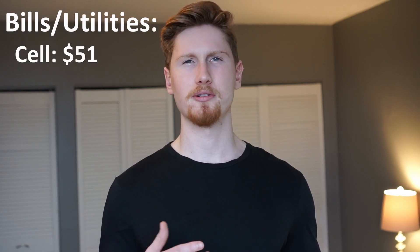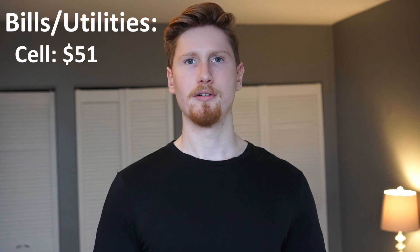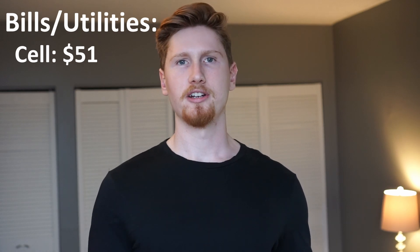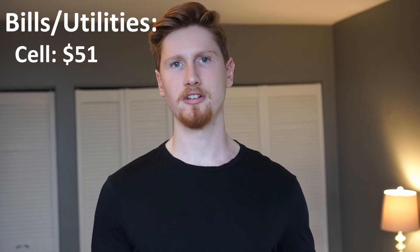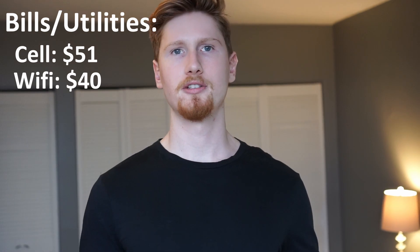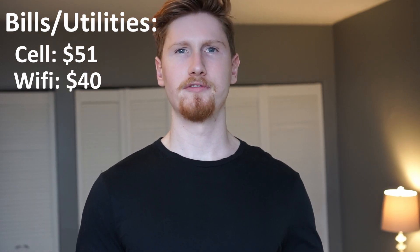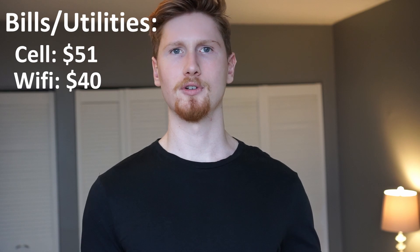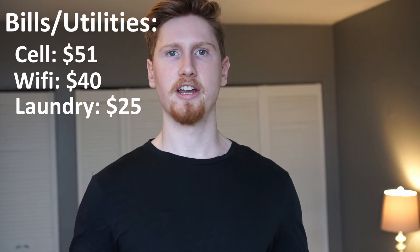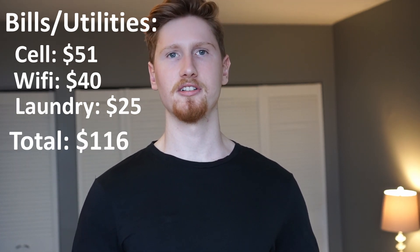Now let's look at my regular monthly bills and utilities. My cell phone plan is $51 a month with Virgin Mobile. It includes 15 gigabytes of data, and I don't pay any monthly amount for my phone — I bought it prior to starting the plan and brought it in when I subscribed. For internet, we're with Tech Savvy. The cost is $80 a month split between me and my girlfriend, so that comes out to $40 a month each. We also pay for laundry at $2.50 per load, and roughly $1.50 for the dryer, though we usually skip the dryer except for towels and sheets — coming out to about $25 a month. That's all for bills and utilities, totaling $116 per month.